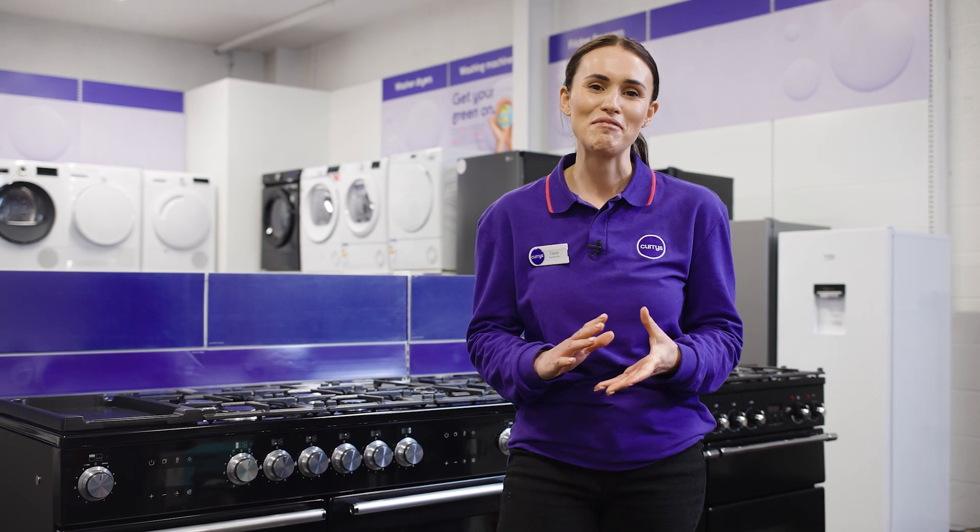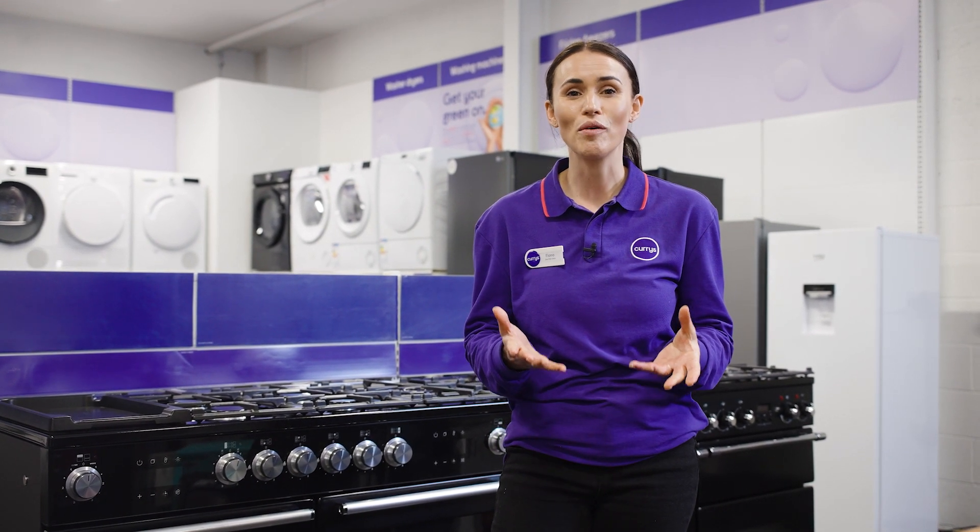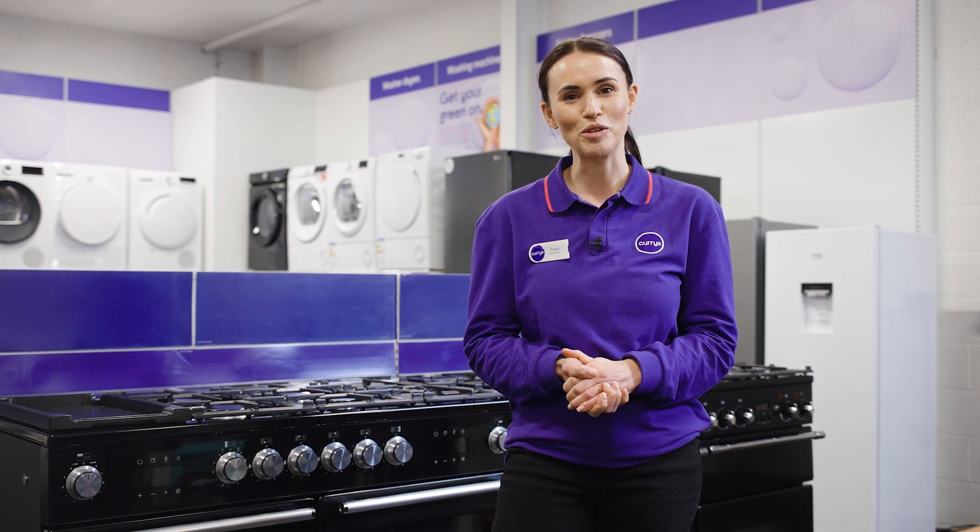If you'd like more info on this Rangemaster cooker then visit us in store, head online, or chat to one of our tech experts on a shop live video call.